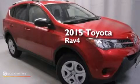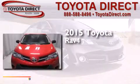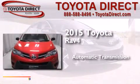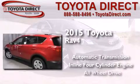This is a brand new 2015 Toyota RAV4. This crossover has an automatic transmission, an inline four-cylinder engine, and all-wheel drive.